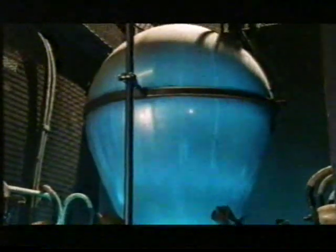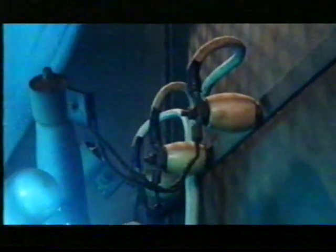Looking like something out of Jules Verne, this Mercury Arc rectifier transforms the AC current we get in our homes to safer and more controllable DC — direct current suitable to power the motors in a 10-ton tram.